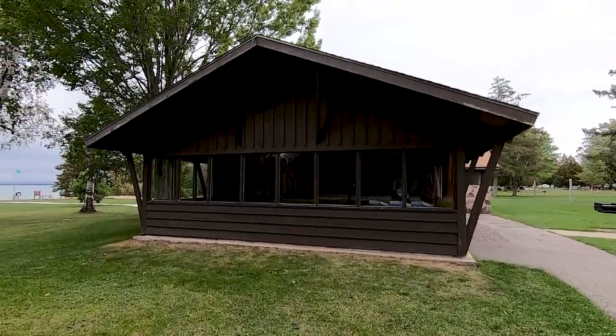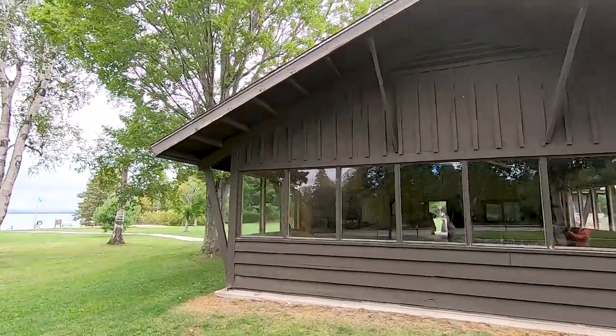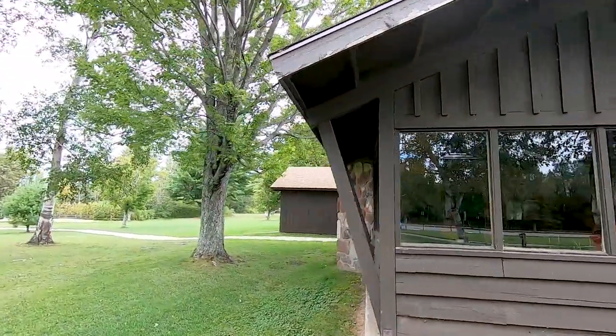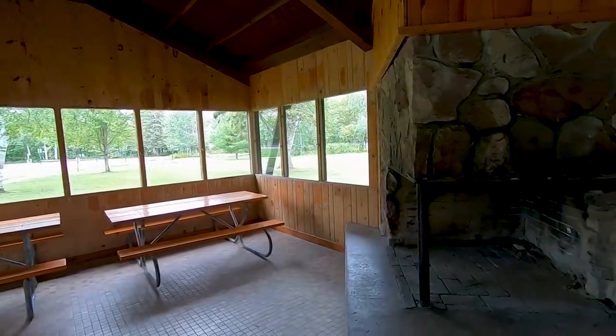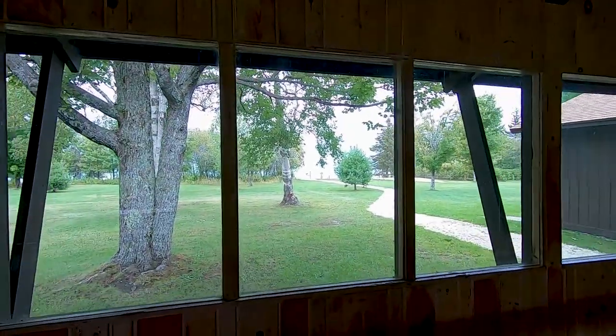They do have a decent pavilion here over in the day-use area that's closed in for the weather, but it's got nice windows all the way around so you can see out to the lake. That does have a couple of bathrooms there too. Somebody can rent the pavilion for a picnic or family reunion type thing, so it's nice to see that.